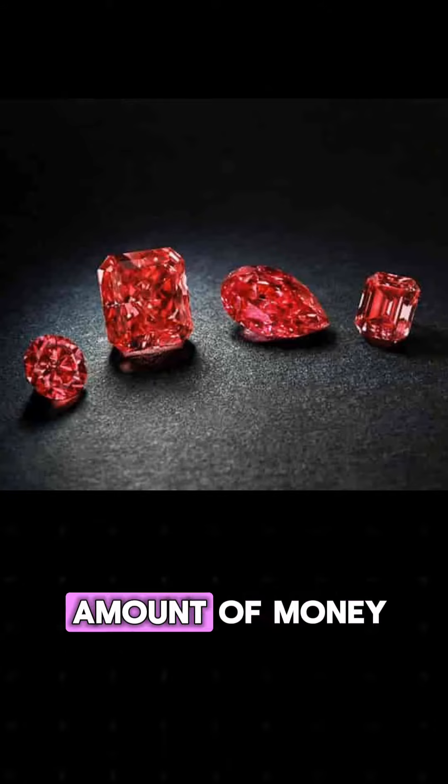Last but not least, we have salt and pepper diamonds. These have become increasingly popular in the last two decades. Salt and pepper diamonds are simply clear, colorless, or yellow diamonds that have black and white inclusions, creating the look of salt and pepper flakes.